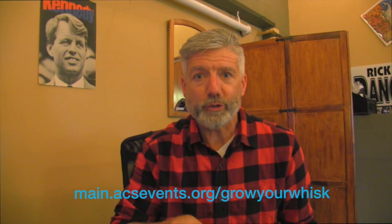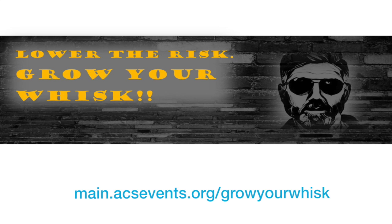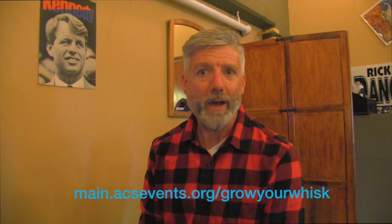As most of you know, I'm a cancer survivor — prostate cancer. November is called Movember because we don't shave in November to bring awareness to men's health issues. The American Cancer Society is teaming up with us and you, and we've started a team to raise money this month. For more information, you can go to maine.acsevents.org/growyourwhisk. If you raise a hundred bucks or more, you get a really cool t-shirt with a really cool logo.